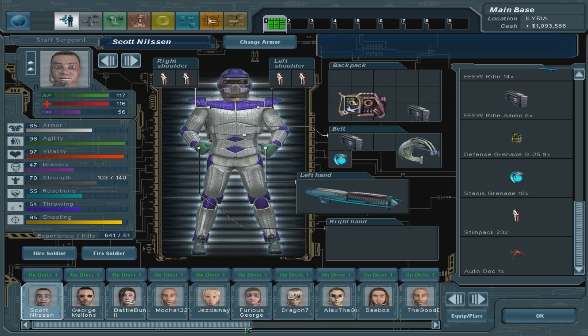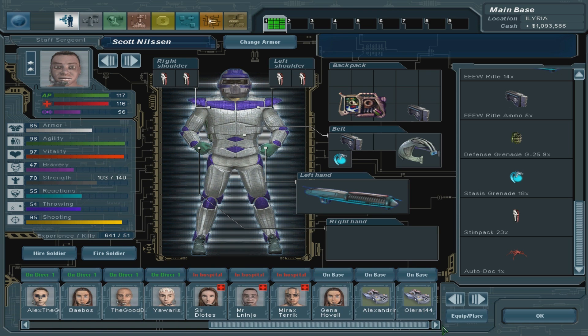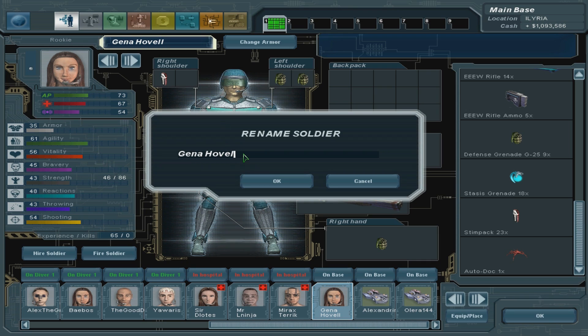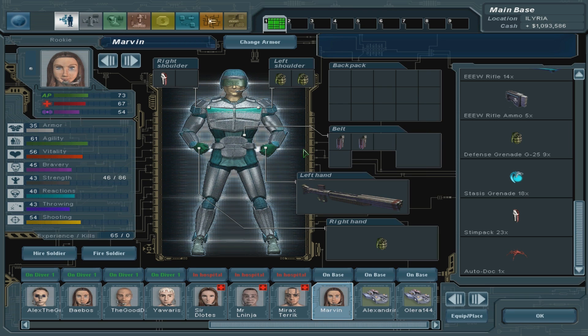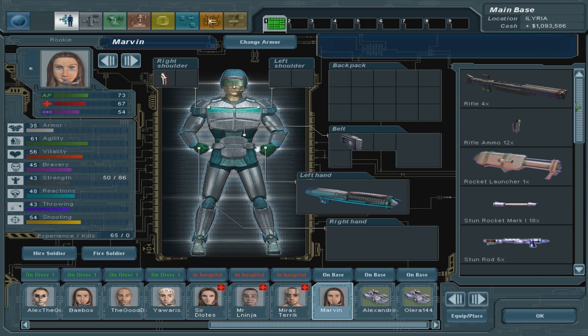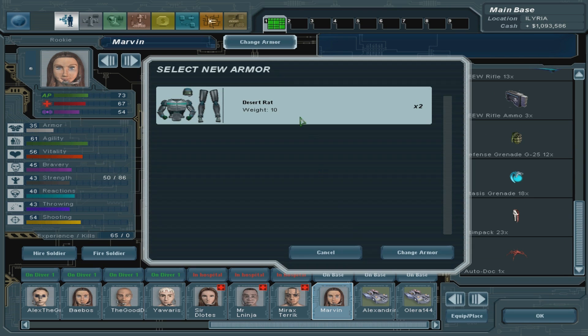Let's go to the soldiers. We've been renaming them last time because we've lost quite a few people. Over here we have a soldier that we will name Marvin. Welcome to the troops. I'll have to give you an ear rifle as per usual.